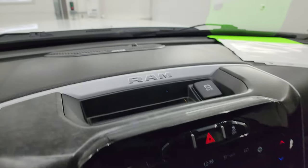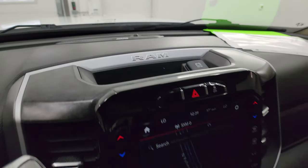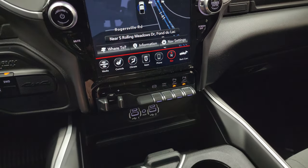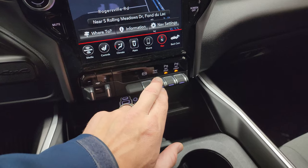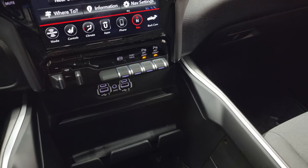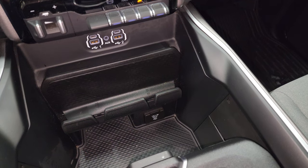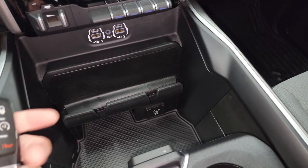Stability control. This one does have the Alpine premium sound system, so you get the speakers in the ceiling and the subwoofer. Push button four-wheel drive, factory brake controller, factory exhaust brake, tow haul, and front-to-rear parking sensors — you can turn those off and on. Down here is two USBs, two USB-Cs, an AUX jack, and a 115-volt 400-watt plug-in.